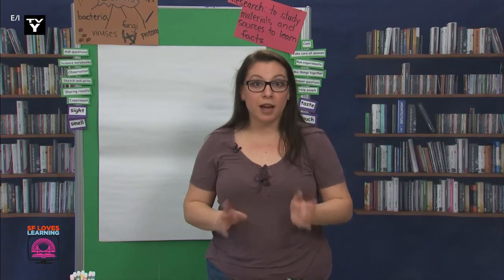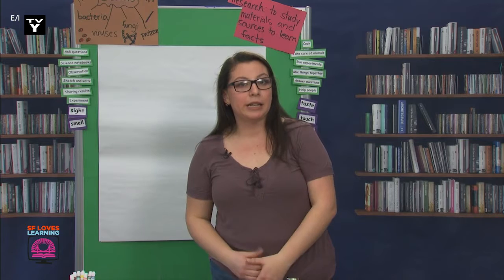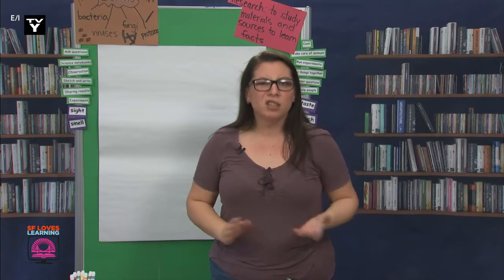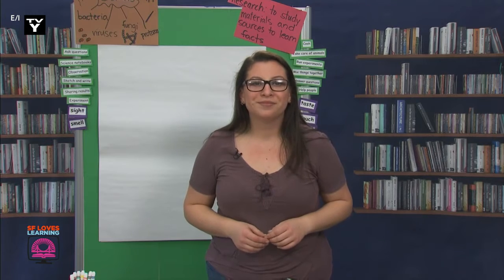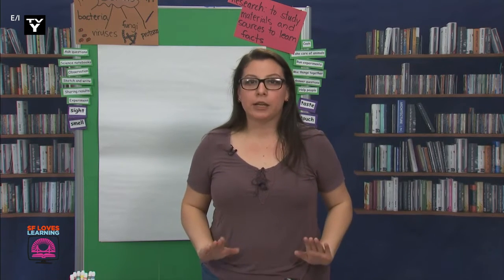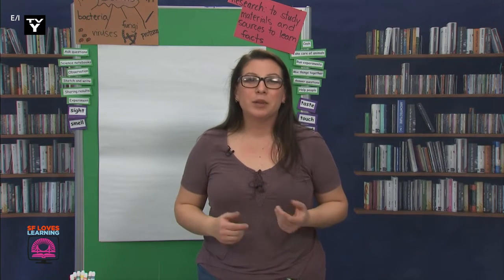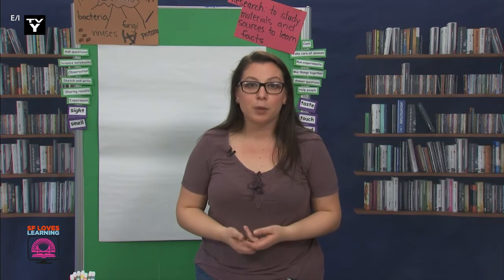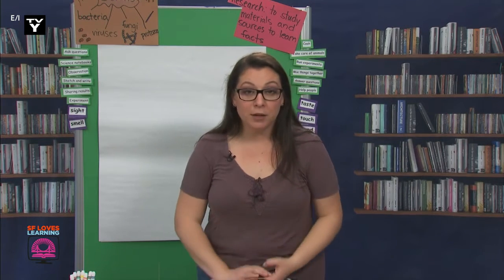I was thinking I would show you first, and then after I'm done, we can write down what I did and the materials needed to do this experiment into our notebooks. Right now, I'm going to pretend that I'm sick, and I'm going to do some things that you should not do while you're sick. But these things will show you how quickly germs can spread and why we do certain things to prevent spreading them. Are you ready to make some observations?